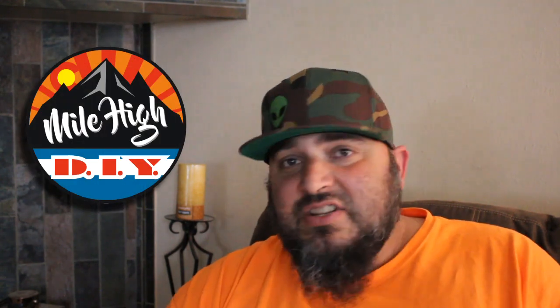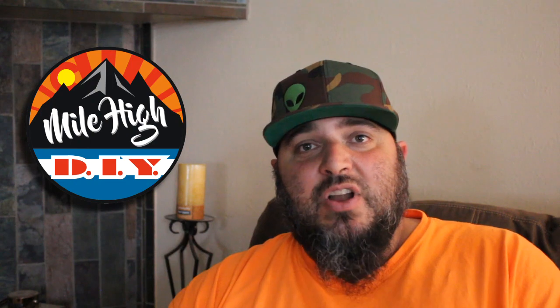Which leads me to a question for you guys: do you think I should change the name of this channel to Mile High DIY? Originally I had wanted to do camping vlogs, but the channel has just kind of swung in the direction of DIY and project videos. Let me know what you think — should I do two separate channels, or just continue doing this channel as it is and change the name to Mile High DIY? Really curious what you guys think.